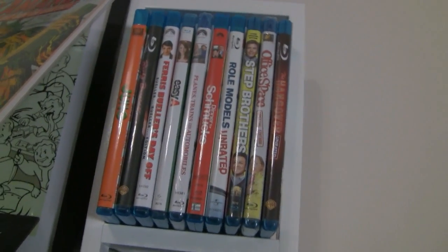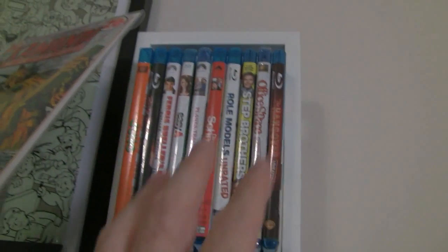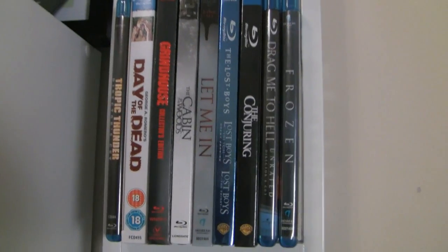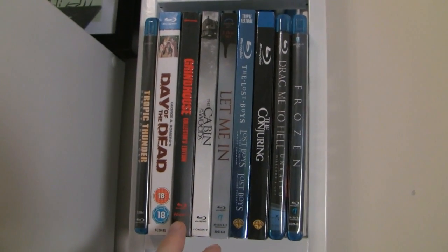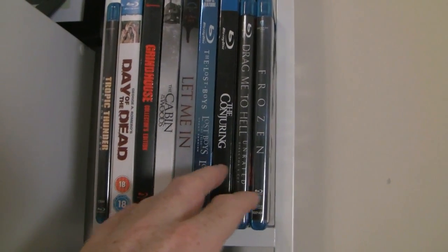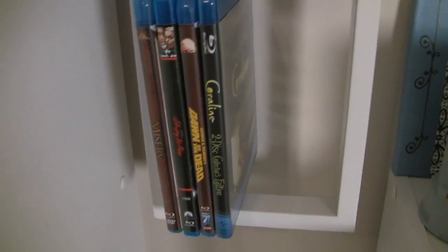Definitely comedies — we've got your 80s comedies mixed in here, some new comedies, Step Brothers, a lot of stuff that I put in and watch. That's really the main point. Moving down, we have horror. We have Tropic Thunder, which is hilarious — if you haven't seen it, go forth. Some of my go-to horror movies on Blu-ray that I like to watch. I obviously have a lot of horror movies on Blu-ray because there's even more down here.